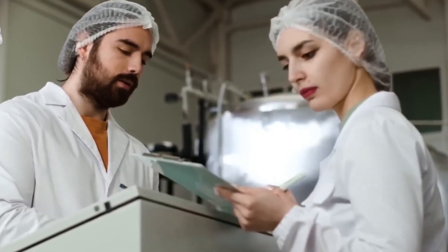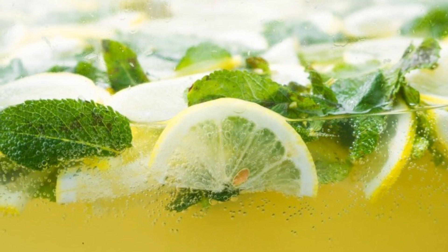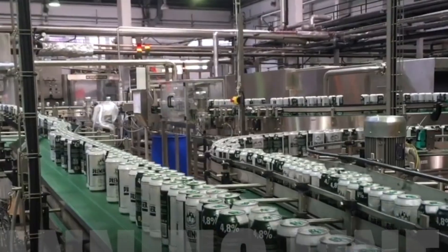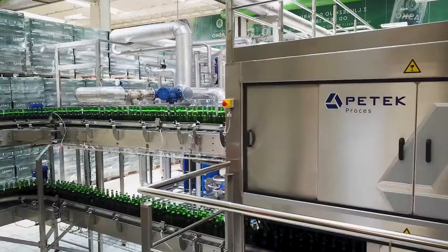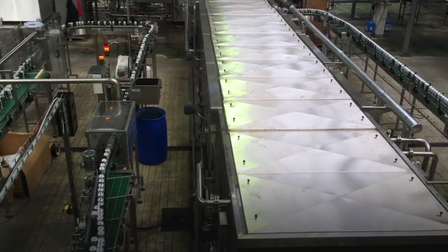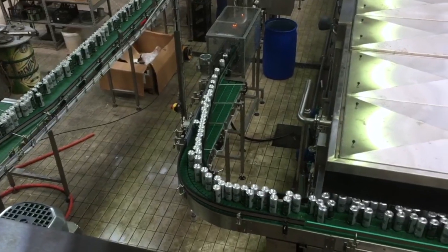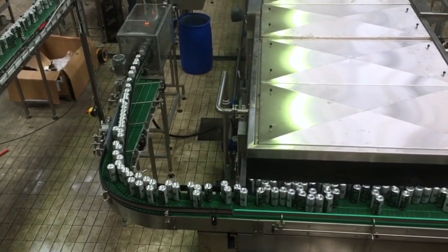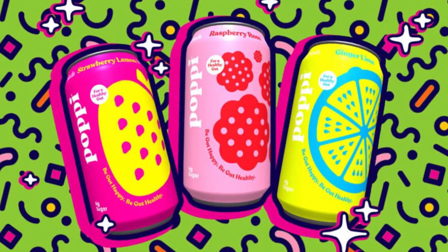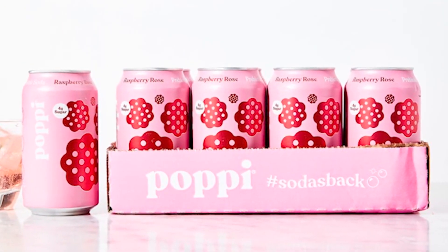Now comes one of the most important steps in making sure every can of Poppy is safe to drink: pasteurization. Instead of loading the drink with preservatives, Poppy uses something called tunnel pasteurization. It's a long, conveyor belt-like chamber where the filled cans go through controlled heating and cooling. They're gently warmed to a temperature hot enough to kill off any unwanted bacteria, then quickly cooled back down. This process helps extend shelf life and ensures food safety, but it's done in a way that keeps the natural taste, aroma, and texture of the drink intact.